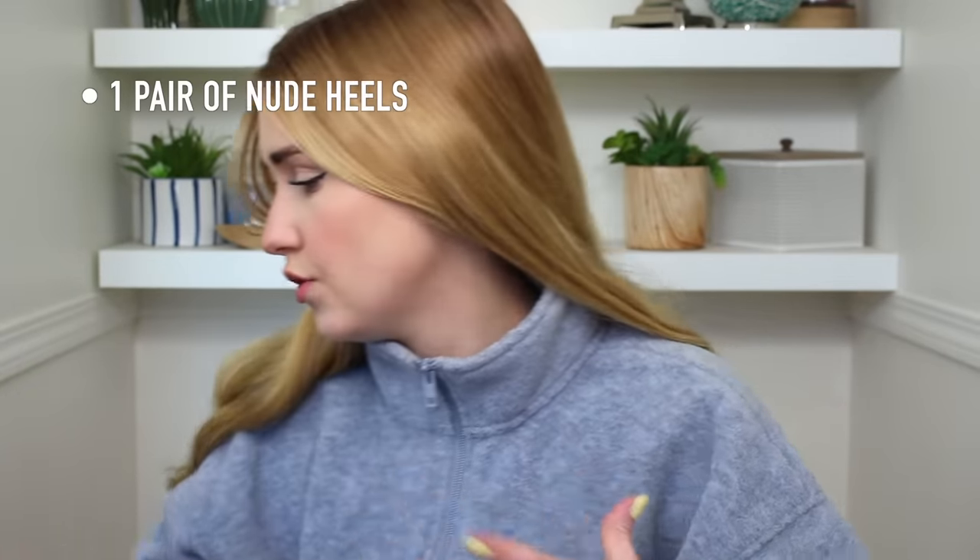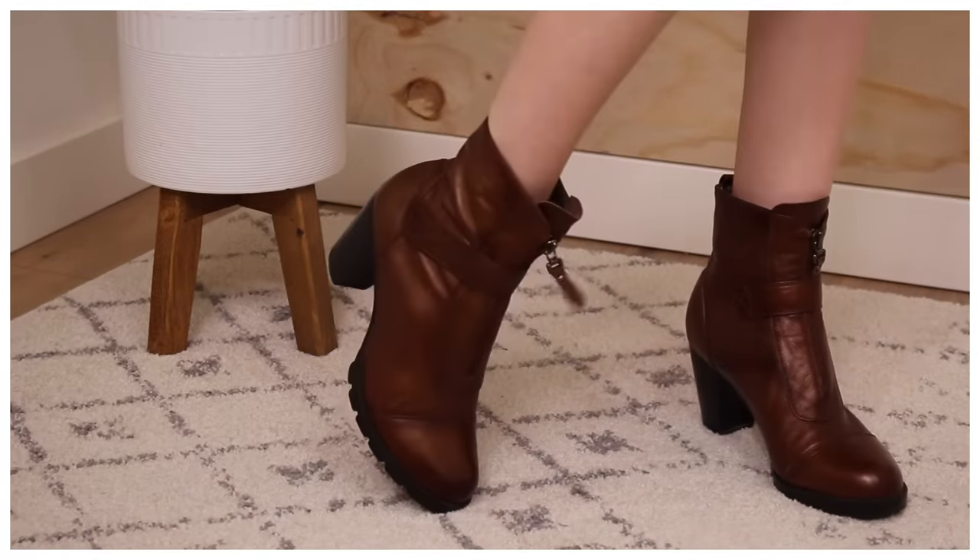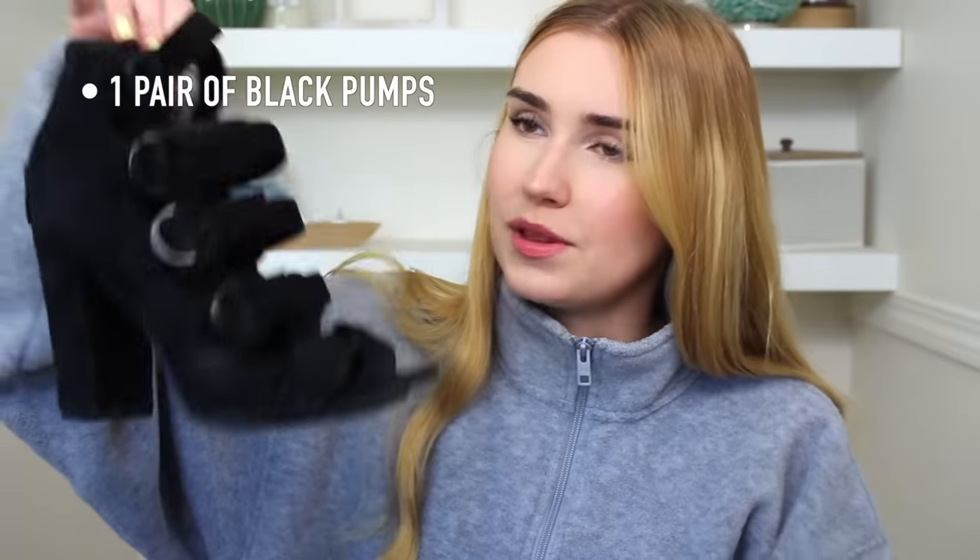Shoes! A nude heel: lots of people get hung up over the nude shade because everybody thinks nude is one color, but really nude is a whole range. These may not be my exact nude color but it is somebody's nude color. They're more like boots, but again I'm doing this in the fall so I ad-libbed a bit — I'll definitely get more wear out of these than a little heel.